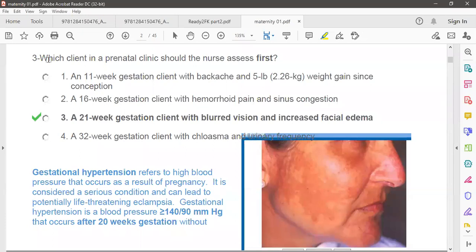Question number three: which client in the prenatal clinic should the nurse assess first? There are four patients. Which one will you go to first — who is in danger and who is stable? Patient number one is at 11 weeks gestation with a backache and body weight gain. Low back pain and weight gain are both normal pregnancy discomforts in the early trimester, so this is a normal sign and you do not need to go first.